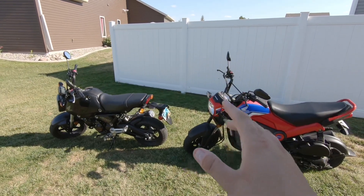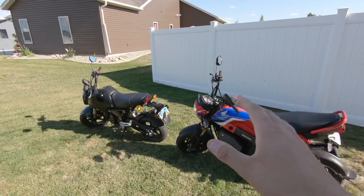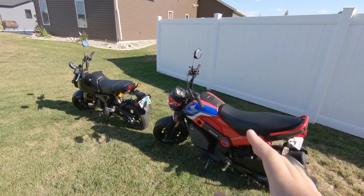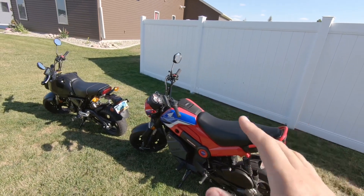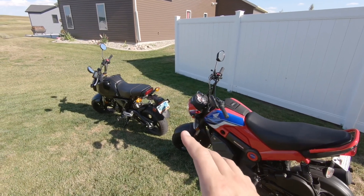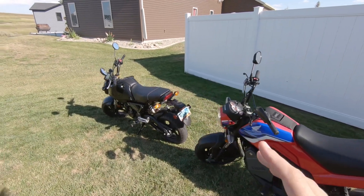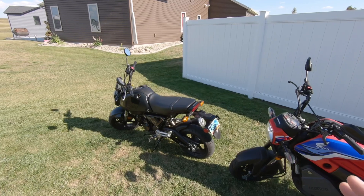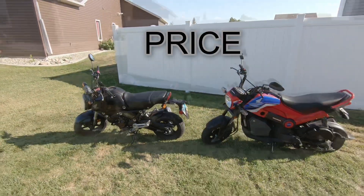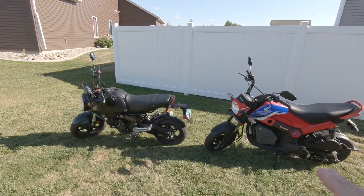First off I want to say that I am a new rider — these are my first bikes. I think a lot of people thinking about getting bikes like these, especially like the Honda Navi, are probably going to be new riders, so I have a real fresh first-hand experience with that. With that being said, let's go ahead and talk about price.